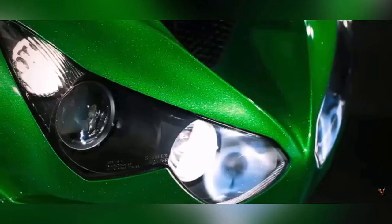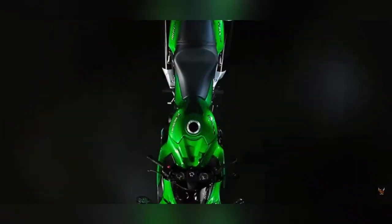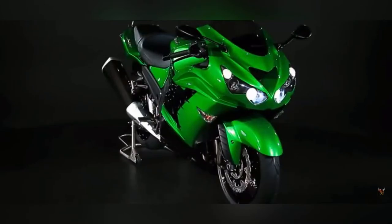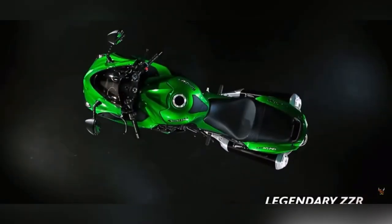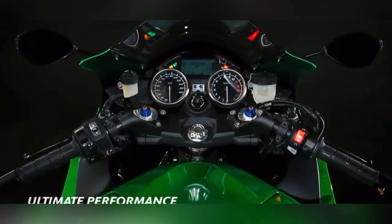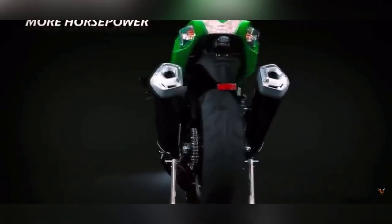At number 5 is the Kawasaki ZX-14R, available in 1300cc and 1400cc variants, classified as a sports tourer. With a 1441cc liquid-cooled inline-four engine producing 200 horsepower at 10,000 rpm and 158 Nm of torque at 7,500 rpm, it achieves a top speed of 340 km/h. Electronics include riding modes, traction control, power modes, LED tail lamps, digital speedometer, analog instruments, and trip meters. It is a perfect track and touring machine — a hyper-tourer.